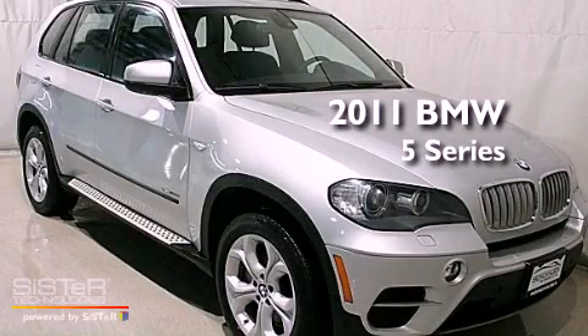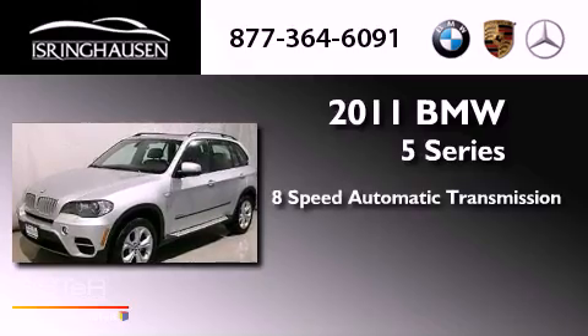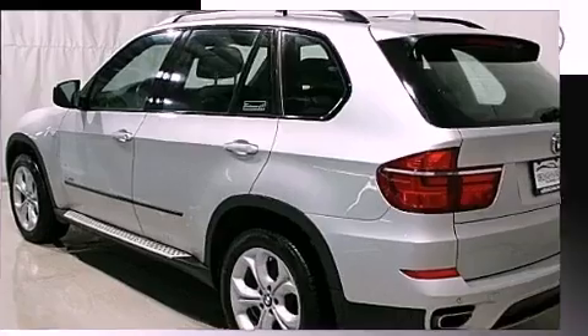This is a 2011 BMW 5 Series. This car has an 8-speed automatic transmission, a 4.4-liter V8, and all-wheel drive.